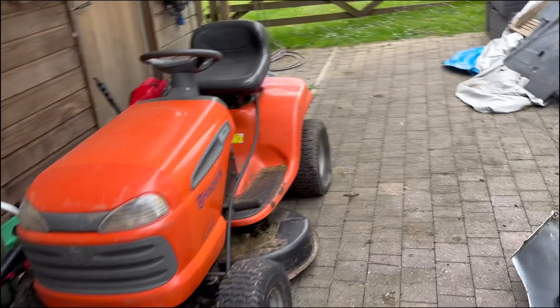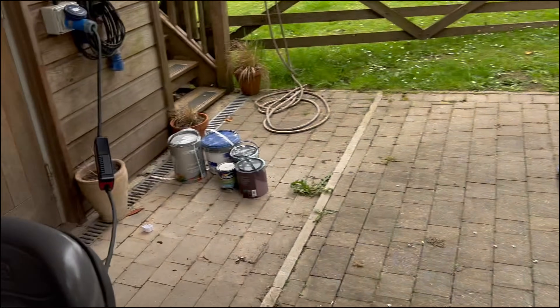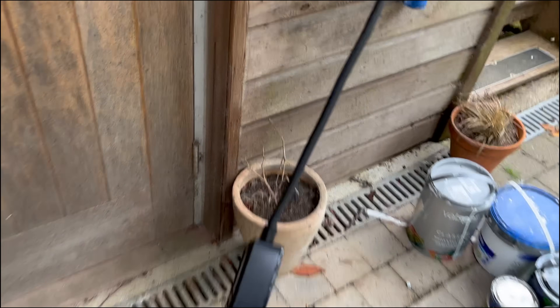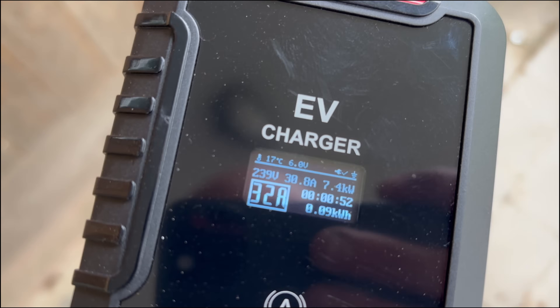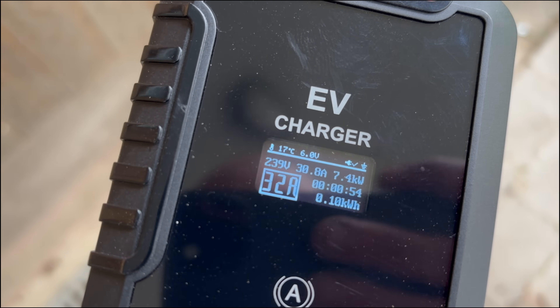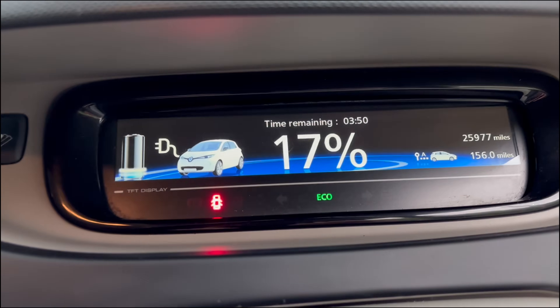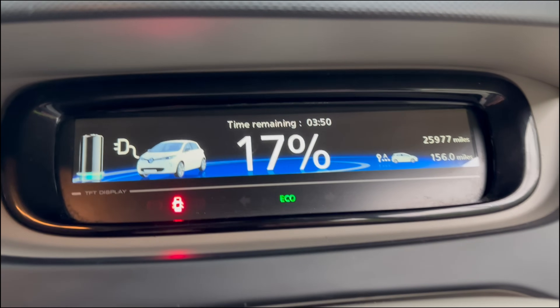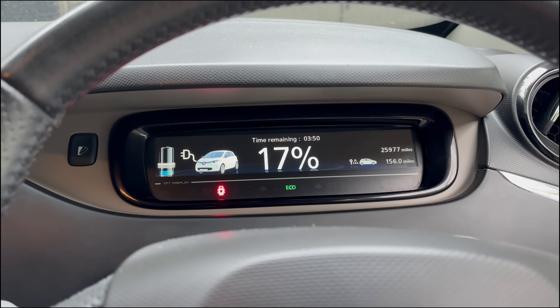We're back home and got it off the trailer. I've plugged it in and it currently says it is putting in 7.4 kilowatts. We've got the solid blue light going on and it's telling me we've got three hours and fifty minutes remaining of charge.